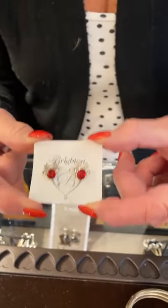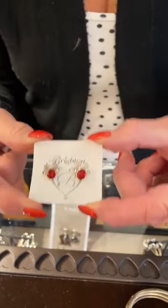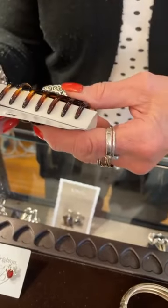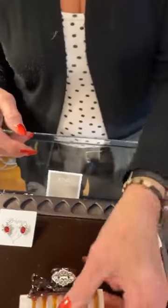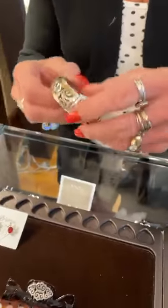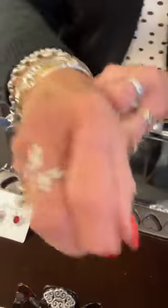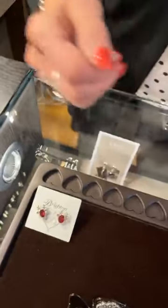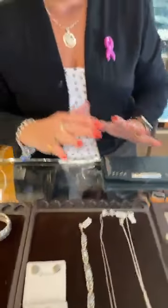First I'm going to show you these little red reindeer earrings. These came out last year — we could not keep them in stock and we couldn't reorder them. They're $38. We have 11 pairs because we've already sold a pair. If you guys want these, I don't know that I'll be able to order them again. These sold out last year in like two or three days and people were so upset.